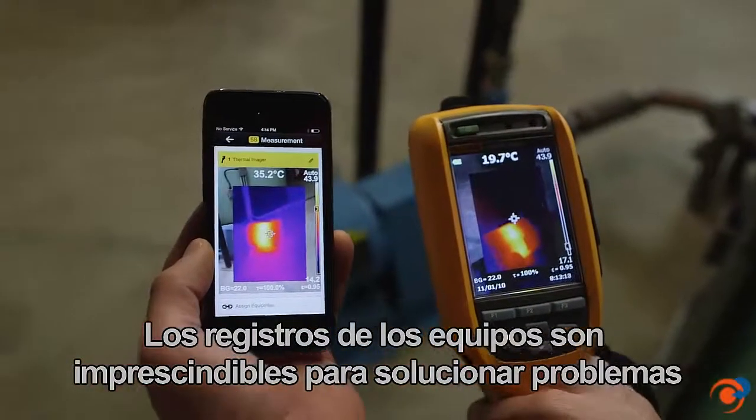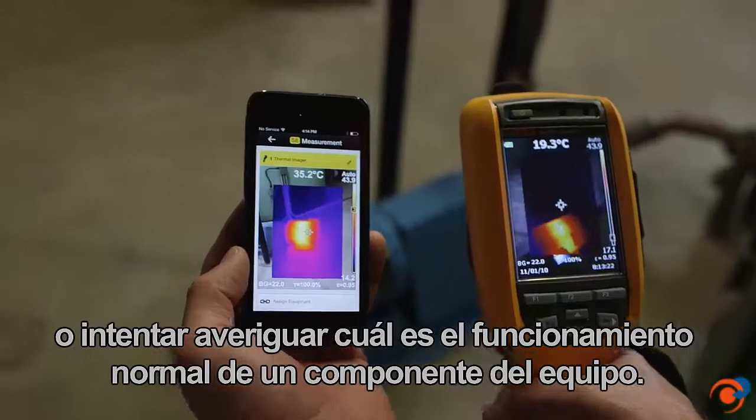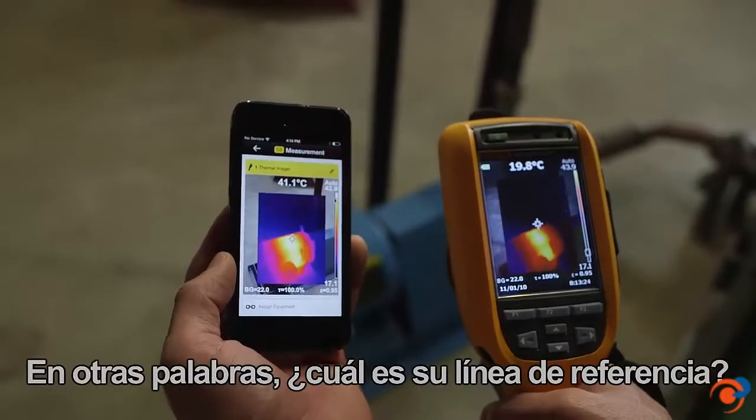Equipment records are invaluable when troubleshooting or trying to figure out what is the normal operation of a piece of equipment — in other words, what's its baseline?